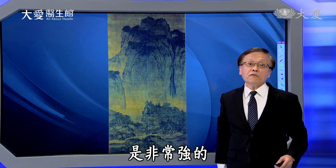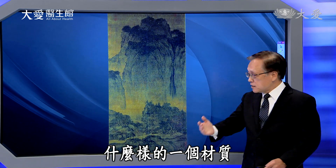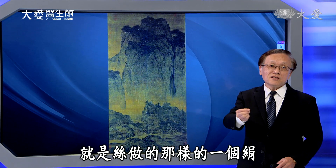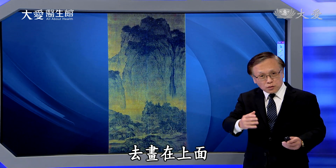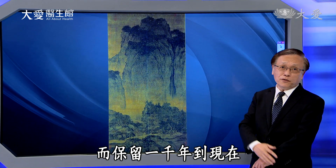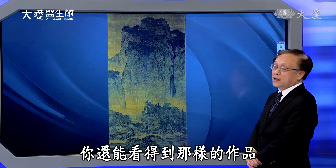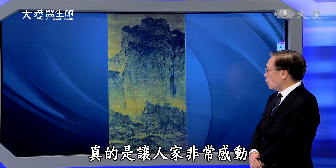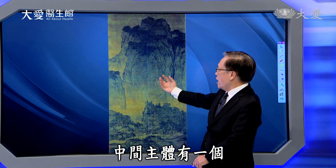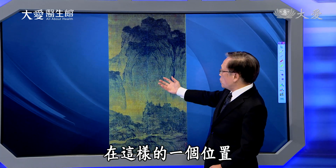这是故宫的镇宫之宝之一，范宽的《溪山行旅图》。范宽是北宋，也就是十世纪至十一世纪初期的画家。这个高度两百零六公分，宽一百零三公分，不是一般卷轴方式，它就是挂起来的，而且高度非常高，震撼力道非常强。它是用丝绢的卷去画在上面，那个功夫真的让人非常佩服，而保留一千年到现在还能看到，真的让人非常感动。整幅画里面，中间主体有一个巨大的山岩在那个位置。